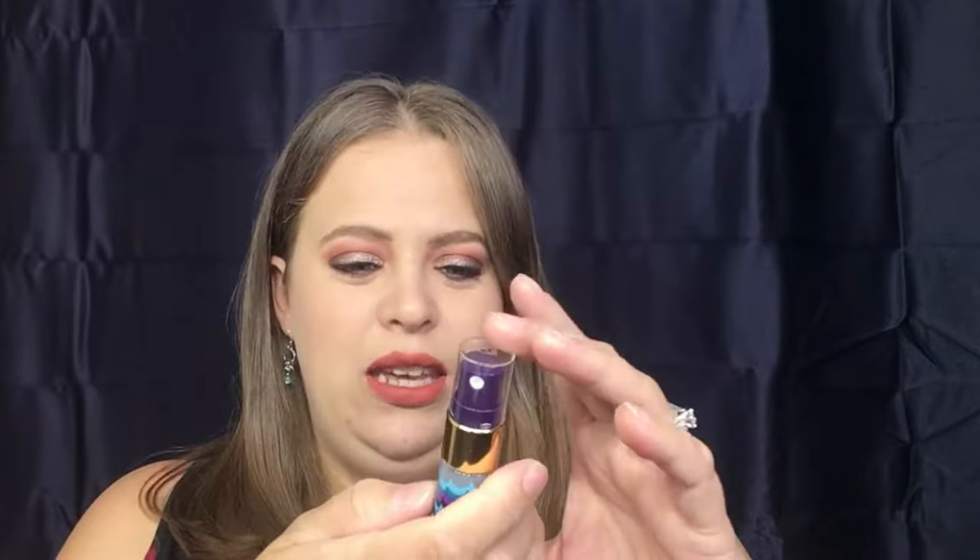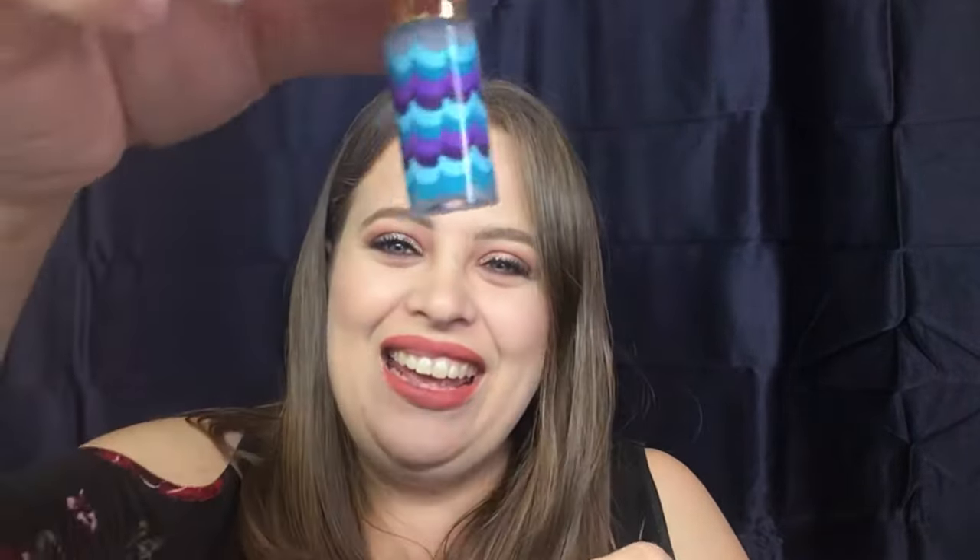Next is the Tarte Rainforest of the Sea Marine Boosting Mist. I actually already have this, but — hold on — it's empty! That's probably why everything smells so good. When I first opened the box I noticed this hint of like the sea scent, and apparently this whole entire bottle has emptied out onto everything. That's kind of a bummer — I'm definitely going to give that away in a giveaway, so that's no good.